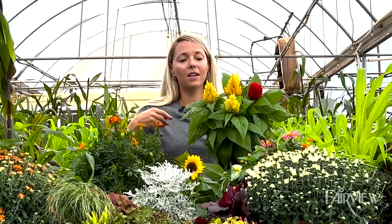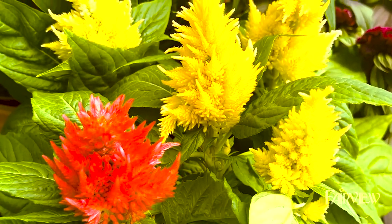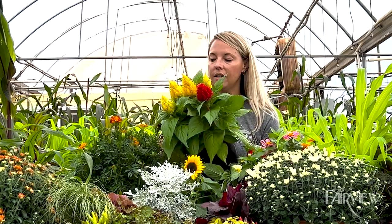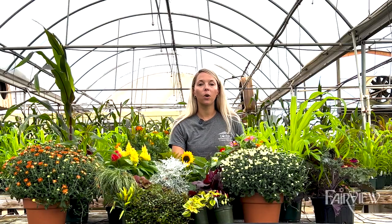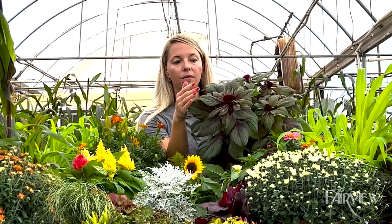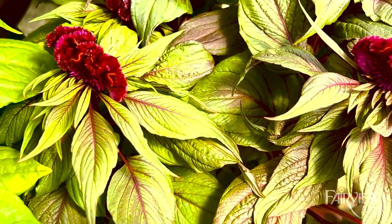Celosia is one of my favorites — my kids love it because the flowers are almost furry, like you can pet them on your doorstep. This comes in a variety of blooming colors; coxcomb is another word for it. We also have this other variety of celosia where you get a lot of color from not just the beautiful flowers but also the foliage and the stems.